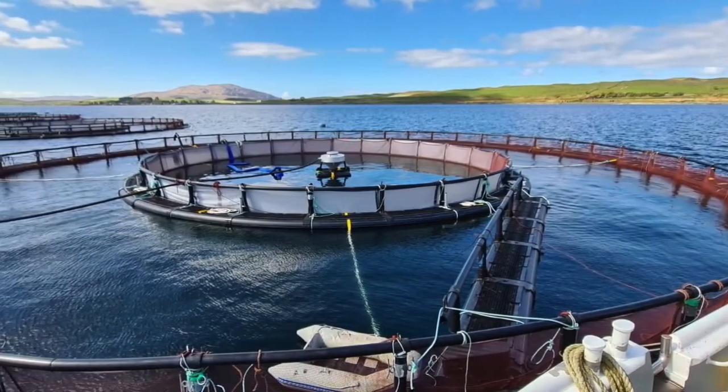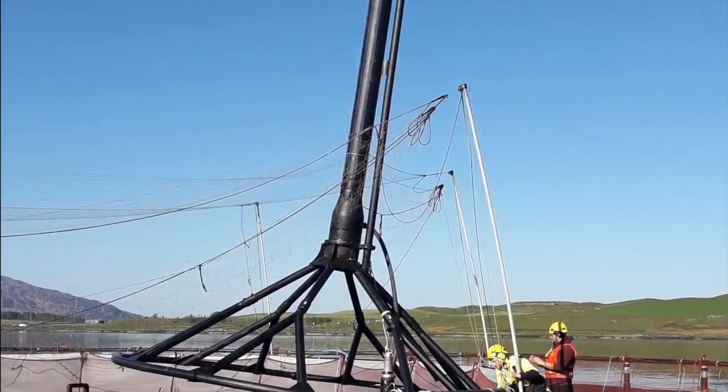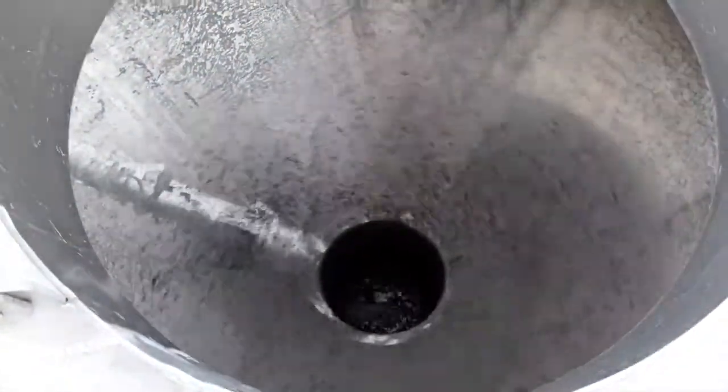This new design introduces a barrier that extends deep into the water column, ultimately shielding the salmon from exposure to these parasites. And we're also using deep water feeders to further distance our fish from these pests.